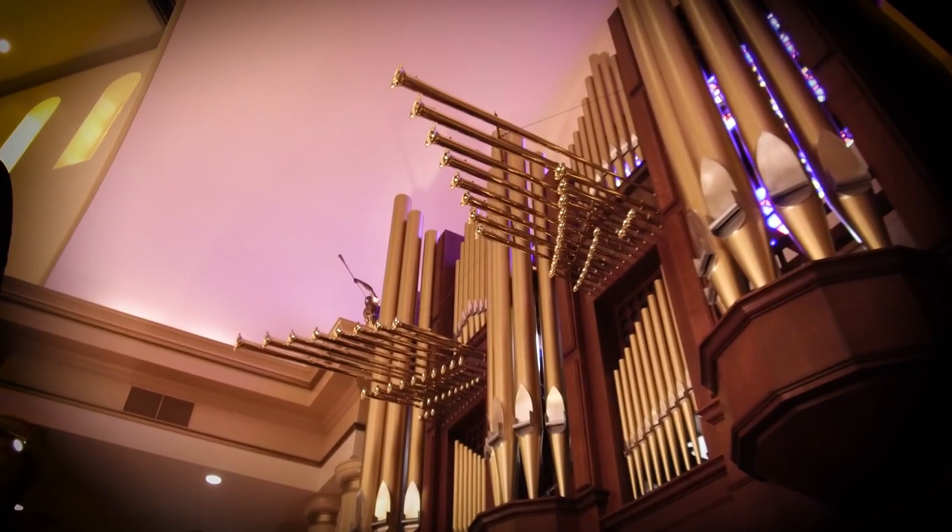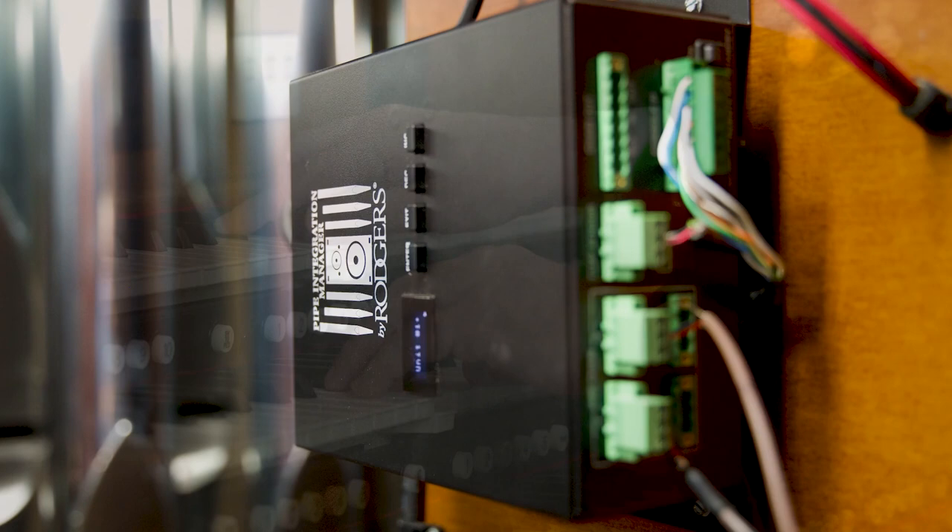The Imagine series organs are pipe compatible, which means they can play brand new pipes or existing pipes because of Rogers' hybrid solutions. The organ has amazing pipe organ sounds, amazing orchestral sounds, but it also has theater organ sounds that organists can explore and enjoy — these wurlitzers or samples — for maybe a silent movie or just for their own fun.